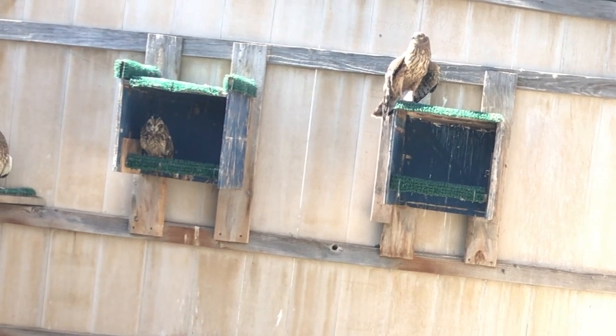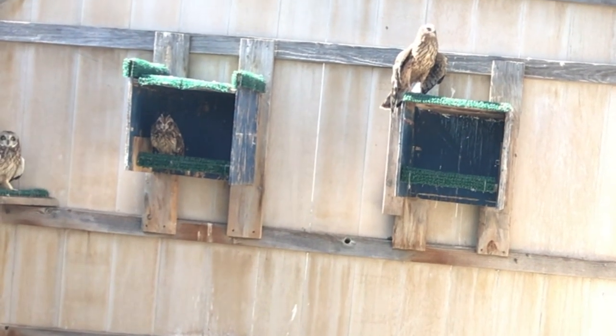Short-eared owls are crepuscular — they're active at dawn and dusk.